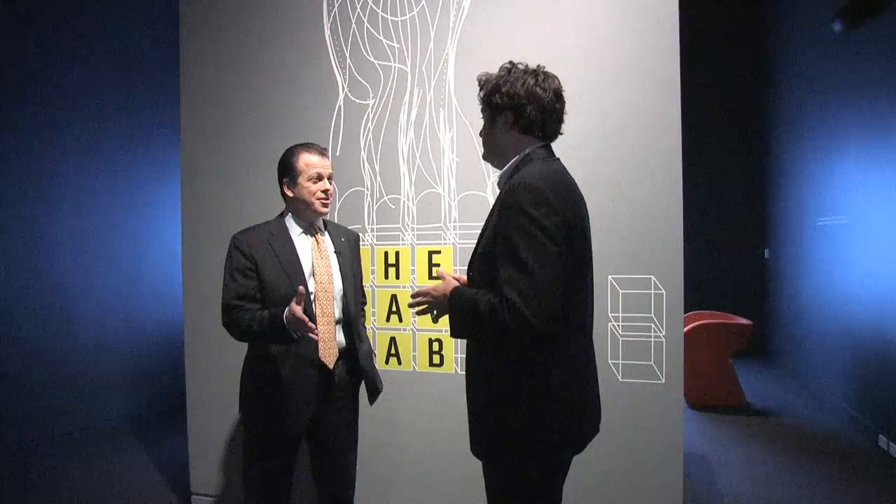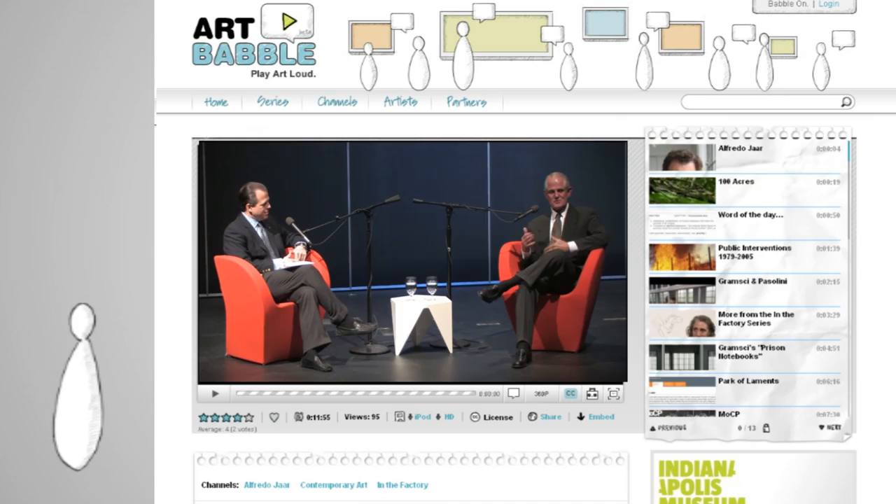I think now would be a good time to talk with Rob Stein. I'm standing with Rob Stein, our Chief Information Officer, and the author of the back end of so much of what we have been experiencing online, which could not have been easy to build. Tell us a bit about how you got this all done.